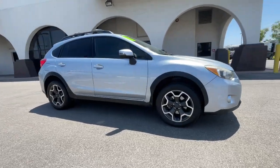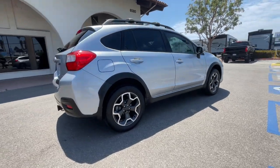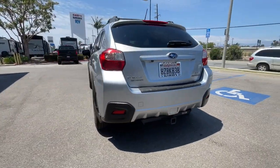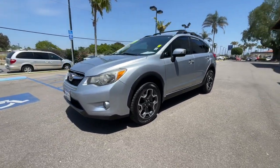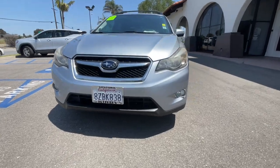Get a feel for the 2015 Subaru XV Crosstrek. This vehicle is an outstanding buy with fewer than 120,000 miles on the odometer. This ruggedly styled Crosstrek delivers peace of mind wherever the road may lead. From its all-weather capability to its high marks for safety, this compact crossover inspires confidence.